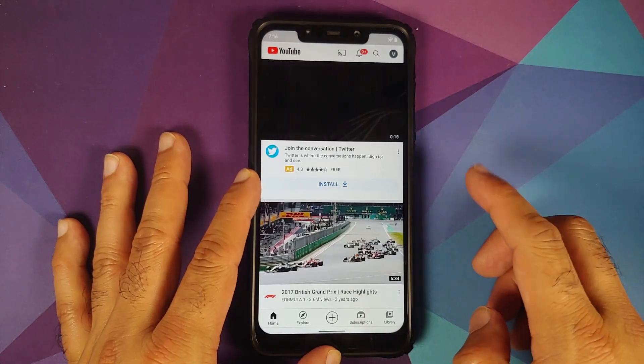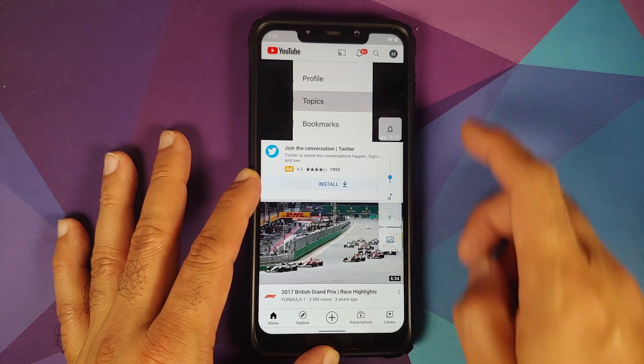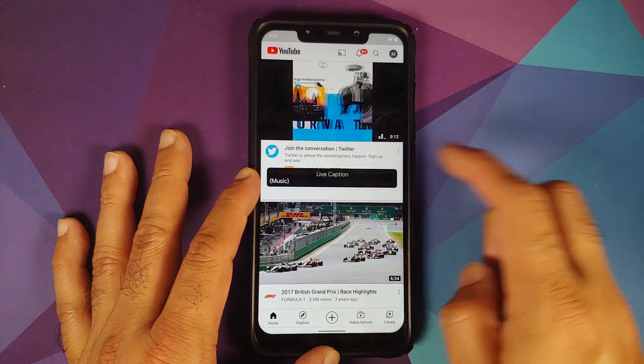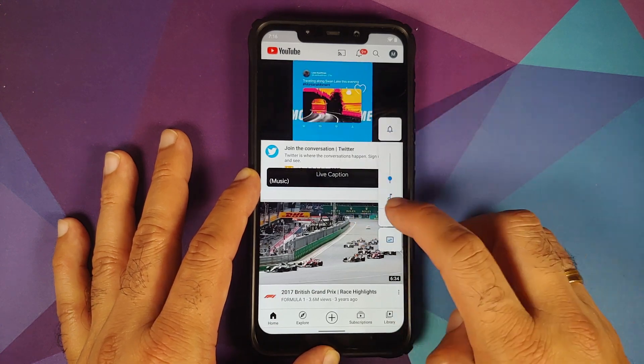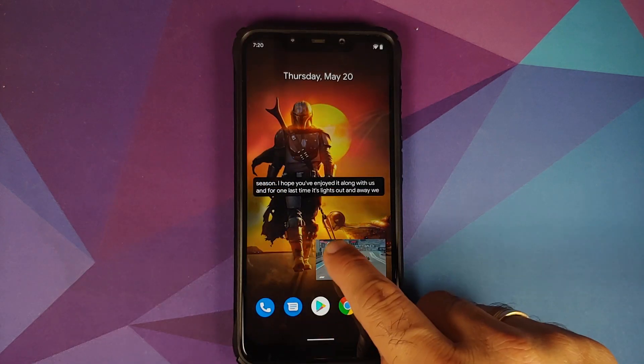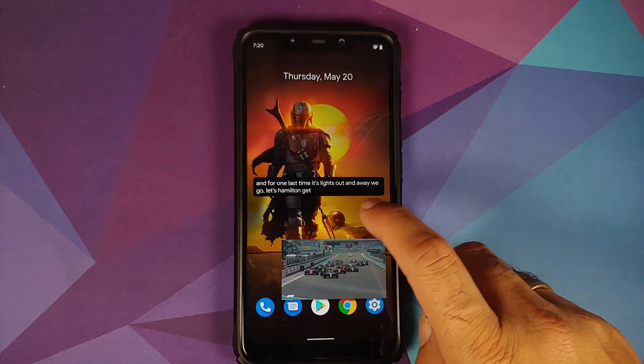Per-app volume has been added. Opening the YouTube app, you can see the YouTube icon with a volume slider, allowing you to configure per-app volume independently.